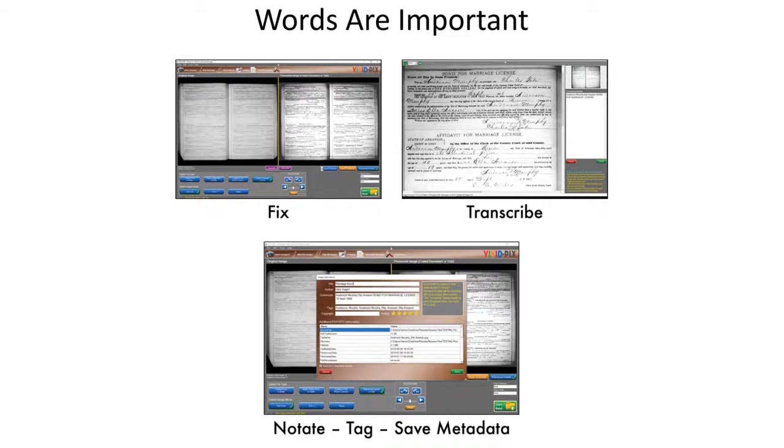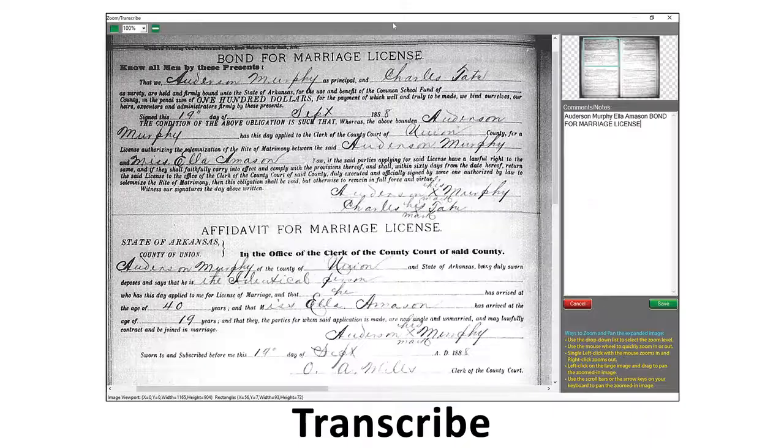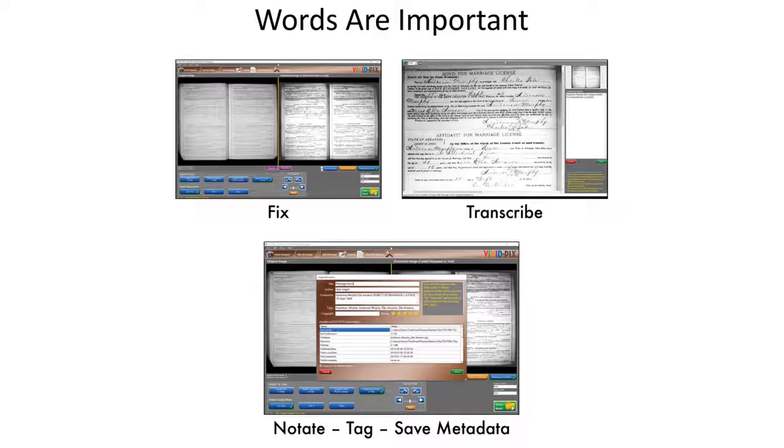We then went further and created the ability for you to zoom into a document and to notate and/or transcribe the information that you're now able to read. During a presentation at Allen County, a question from the audience was, 'Please tell me about metadata — how do I do it, why do I do it?' Allen County said metadata is an extremely important part of genealogy, and a lot of people recommend it, but it's a very difficult process.